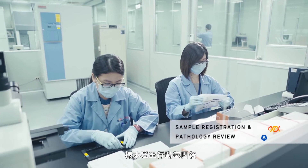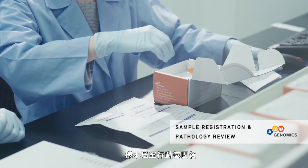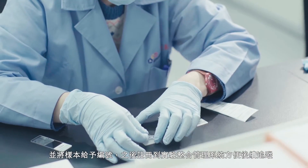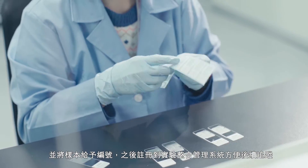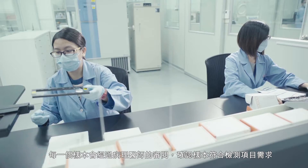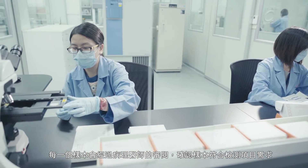After receiving the specimen from ordering physicians, our team will check required documents and assign a unique barcode to register the specimen into the LIMS system. Every sample will be reviewed by a pathologist to ensure the quality of the specimen.